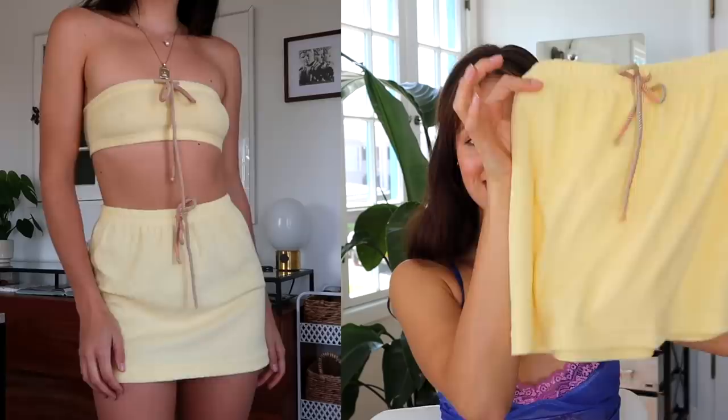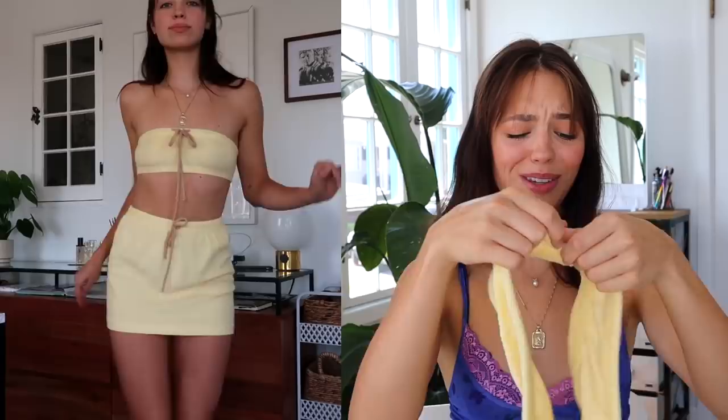I bought the most gorgeous bathing suits from Depop — I'm obsessed. First up is this light yellow towel set: a little tiny towel skirt — by towel I just mean it feels like a towel — and it comes with a cute little bando tube top. Love the colors, so great. I'm running out of adjectives because everything is just so great.